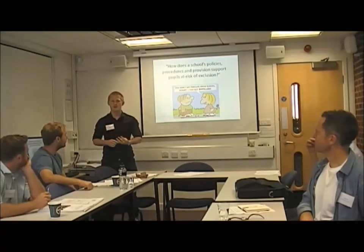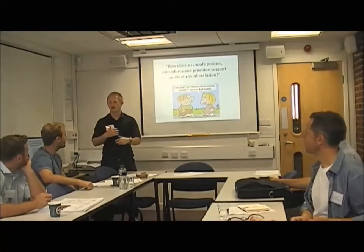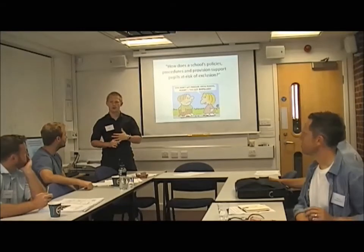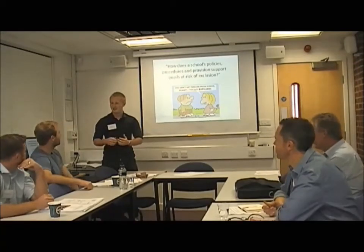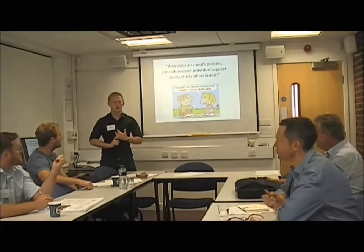I'm only going to ask for four bits of participation from you, and they're going to happen right now. I want you to throw numbers out. How much more likely do you think a boy is to be excluded from school? It's three times more likely. So a boy is three times more likely to be excluded.